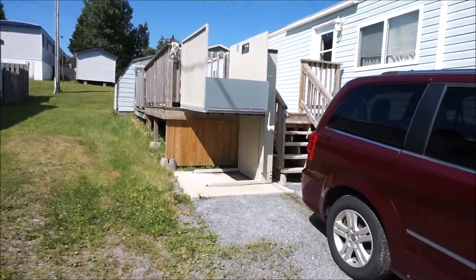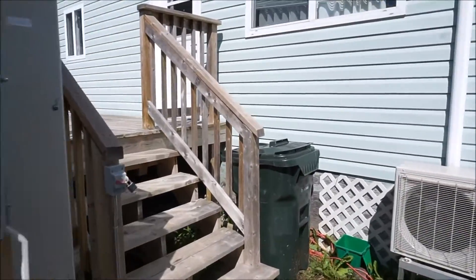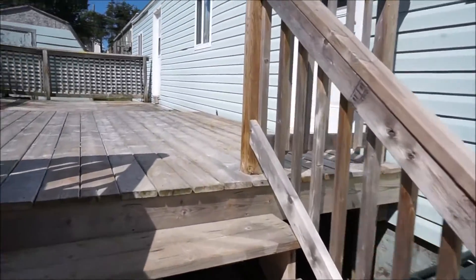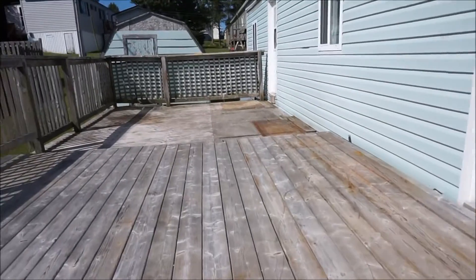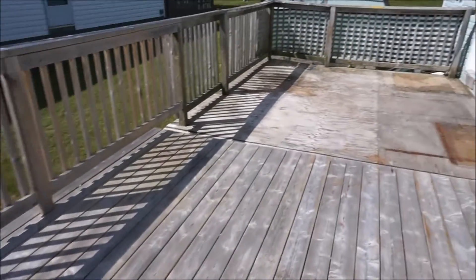You end up with a fair bit of space around you. This one is nice because it has a really good sized master bedroom and quite a nice layout in a newer kitchen. We'll go in through the side door — as you can see, there's a nice big deck. The front part of the deck is newer.